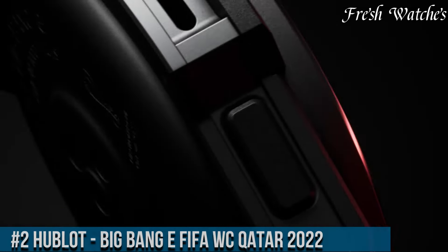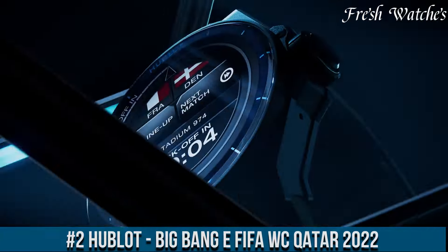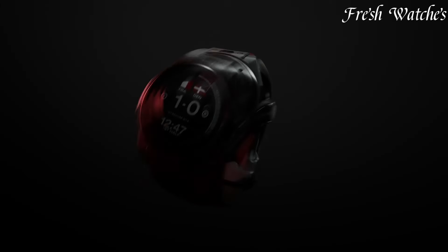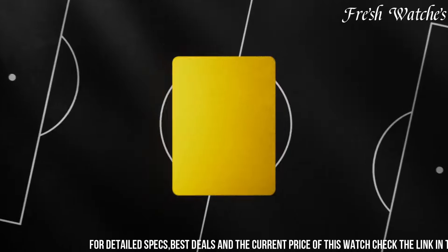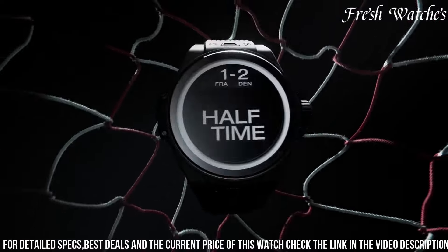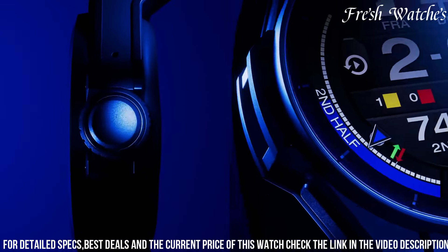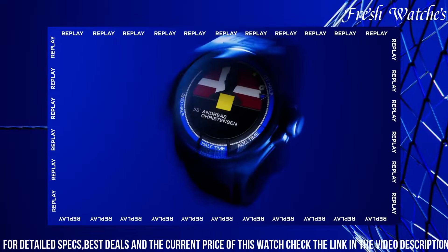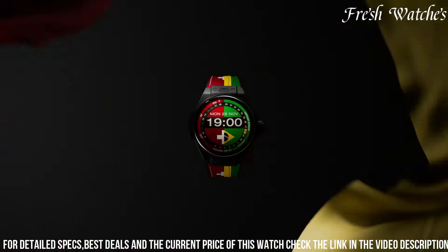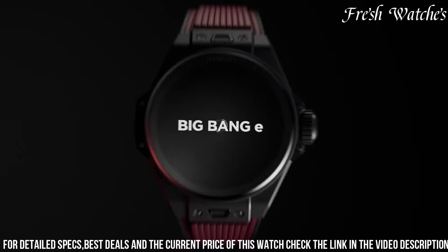Number 2. Hublot Big Bang of FIFA World Cup Qatar 2022 — a celebration of soccer and innovation. This timepiece embodies Hublot's dedication to blending luxury and sports. The 42mm satin-finished and polished titanium case, coupled with a black rubber strap with a textured design, exemplifies the fusion of robustness and elegance. The vibrant FIFA World Cup Qatar 2022 emblem-inspired dial, featuring the Qatar flag colors and logo, pays homage to the excitement of the tournament. Powered by Wear OS by Google and the Hublot Loves Football app, it offers exclusive FIFA content and a range of features.